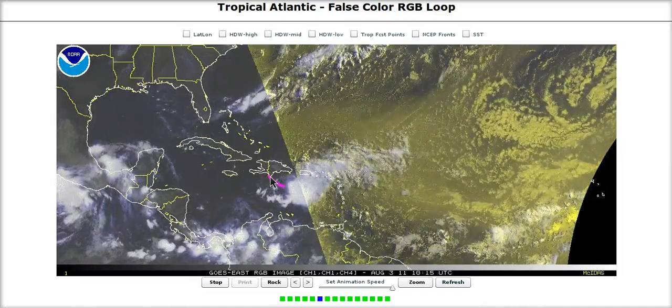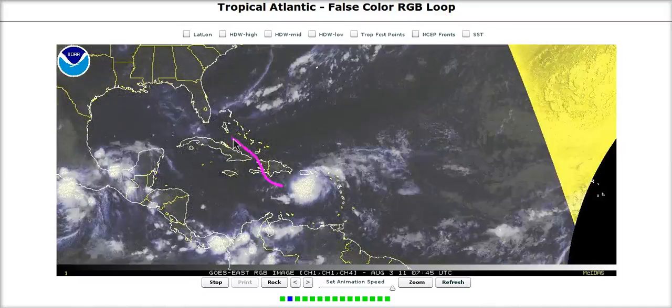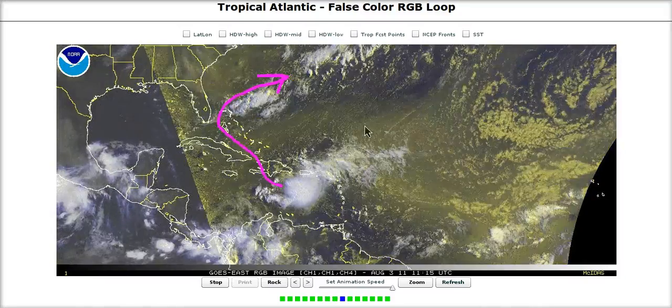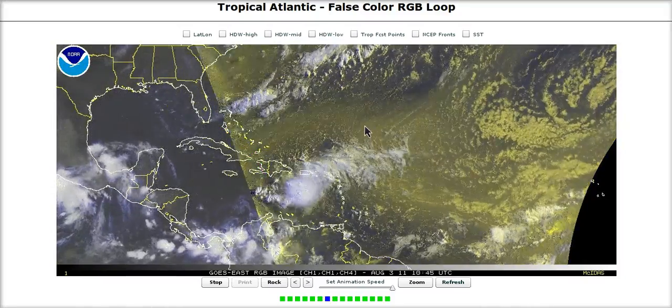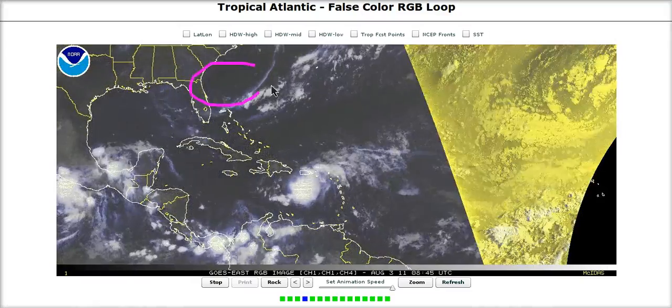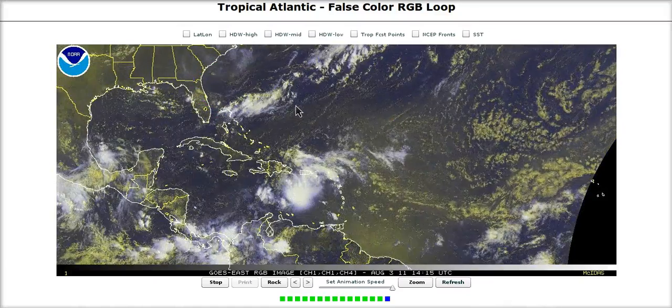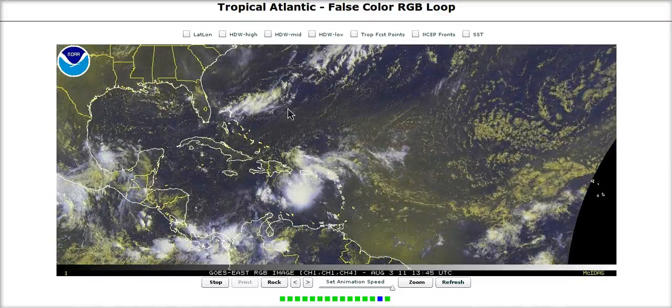The track is a little more uncertain than yesterday, given that we don't know how far west the center will get. But the general theory remains the same, and it should get pretty close to Florida on the way out. It likely won't be all that strong given the dry air issues as it tries to regenerate, but we'll need to see how it looks on the other side of Hispaniola before we have a solid idea on intensity.